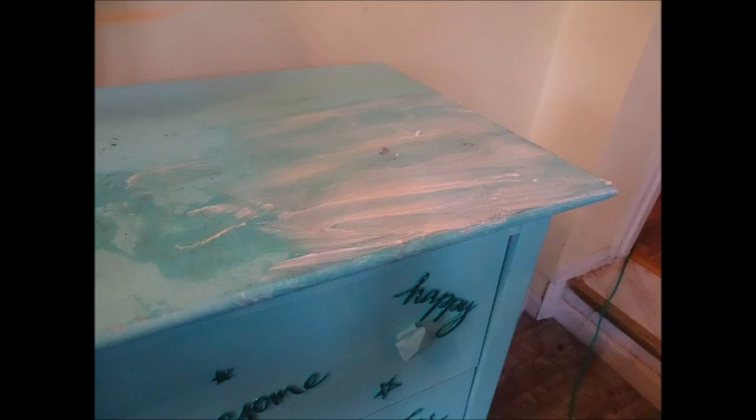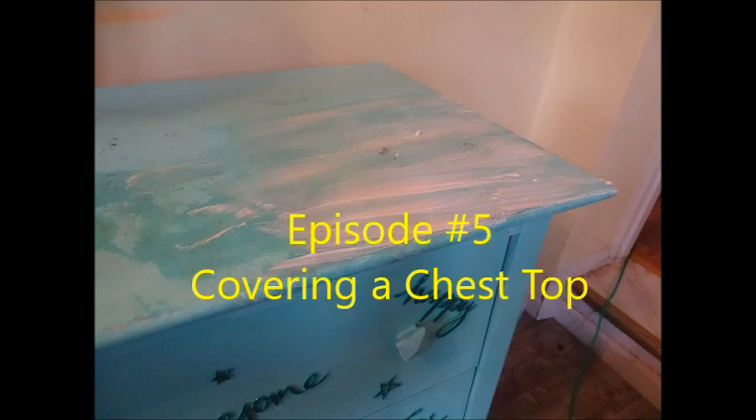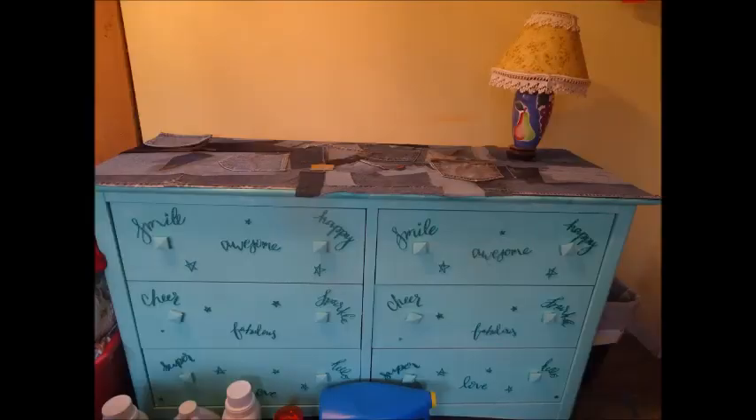I hope you'll keep watching. Today's episode, I'm going to solve a problem. My problem is I have a chest of drawers that I allowed the top to get fairly ruined. So keep watching, join me, and thanks for stopping by.